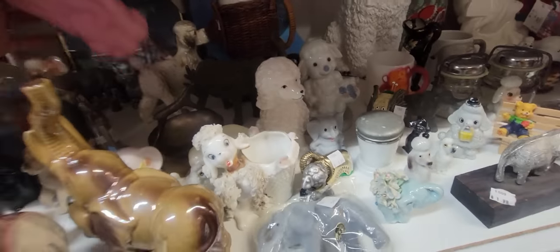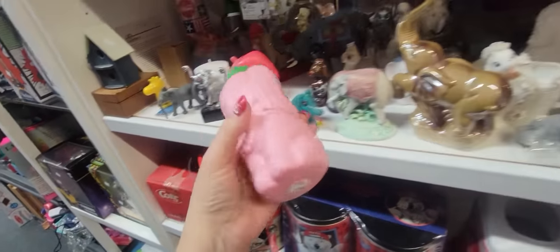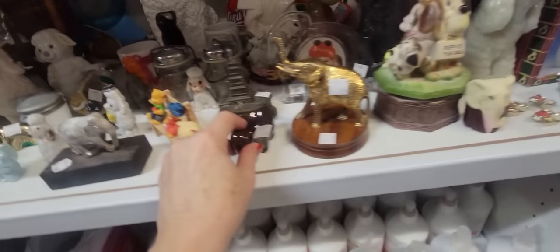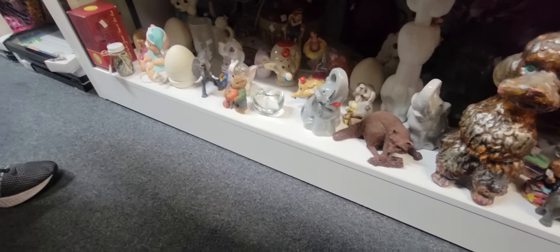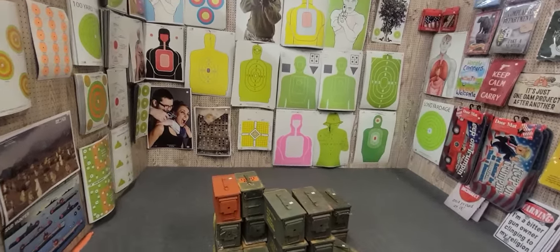Oh my gosh, I remember these! Do you remember getting these at Kings Island? They had like lemonade or fruit punch or something. That's funny. Lots of Pootas. Redware elephant, little glass elephant there. Somebody had a poodle and an elephant collection. You can buy targets if you need to — like you could get that guy and shoot that apple off his head right there.